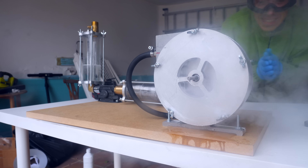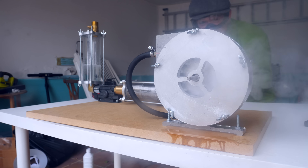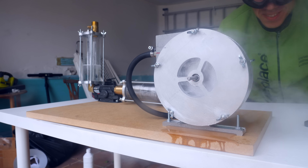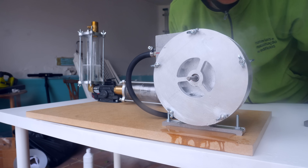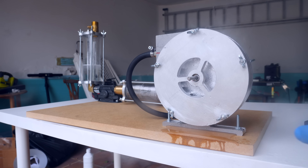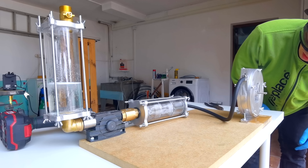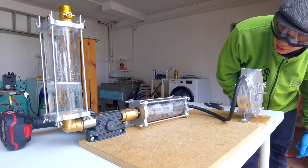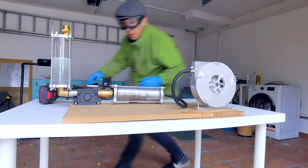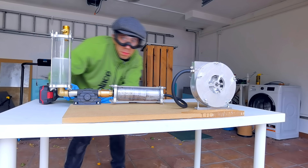It works! It works! Yes! So much steam! Oh my god. But it's not catalyzing completely — there's a lot of leftover here. Actual liquid hydrogen peroxide is going into the turbine, which is not good. Let's try another one — I'm going to put a little bit more in this time.